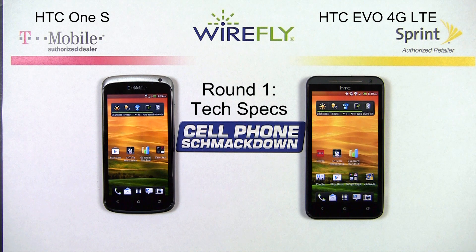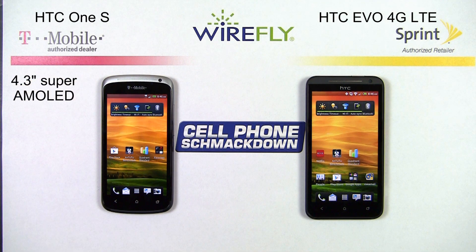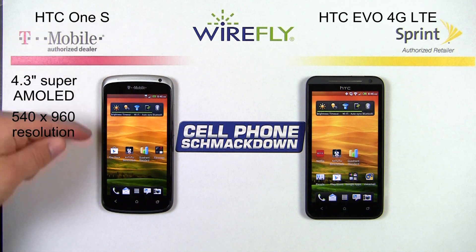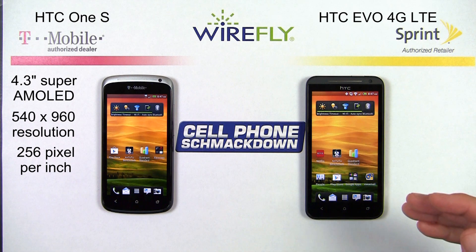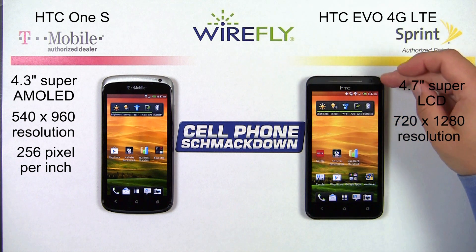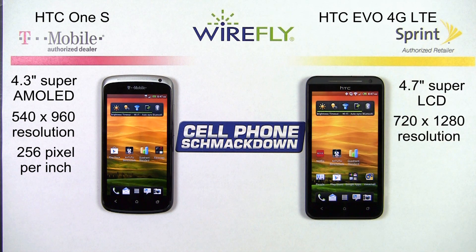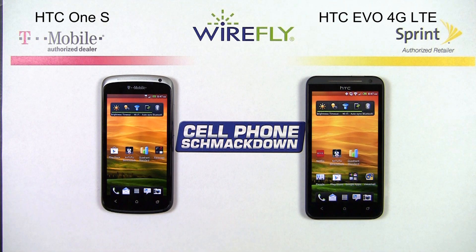Our first round is going to be tech specs. The HTC One S has a 4.3 inch Super AMOLED display with resolution of 540 x 960, and the pixel density is 256 pixels per inch. Where the EVO 4G LTE has a 4.7 inch Super LCD display with resolution of 720 x 1280, and has pixel density of 312 pixels per inch. It's not often that you find a phone with a larger display having a higher pixel density than a smaller phone.